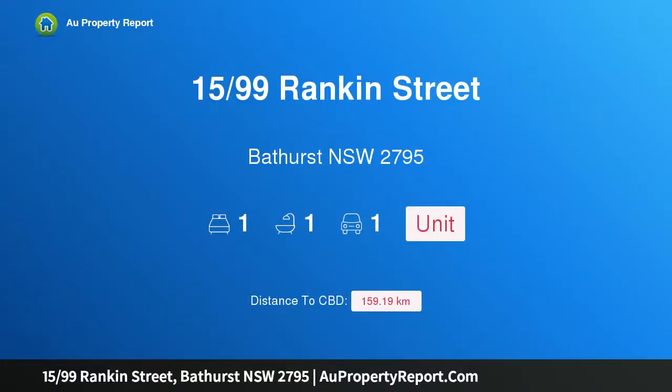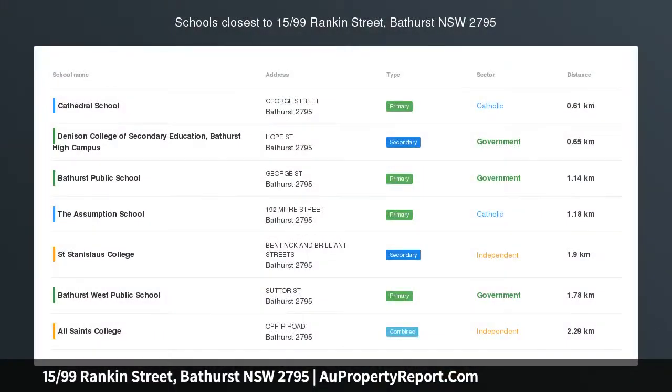Hi, I am glad to introduce property 1599 Rankin Street, Bathurst NSW 2795. Calling all investors — are you looking to buy your first investment property, or are you looking to expand your existing property portfolio?